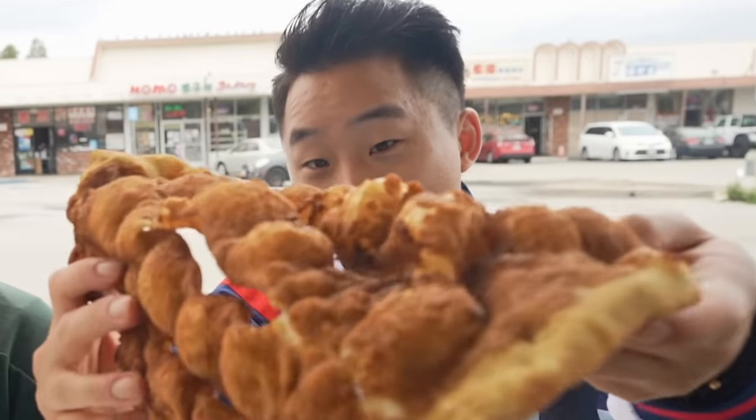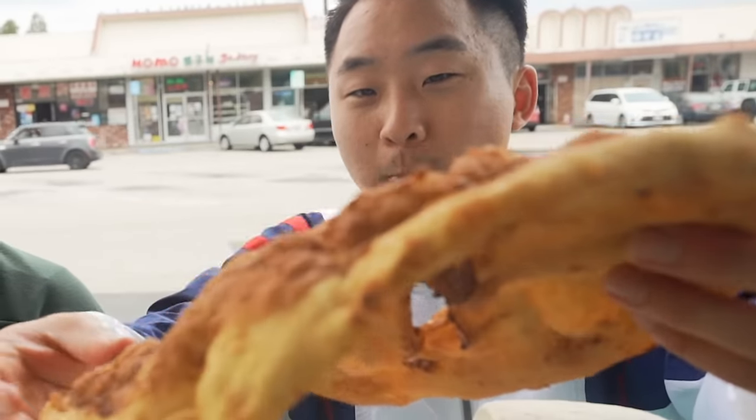I want to try that — look at the bottom. It's starting to look like a funnel cake. Look at this!